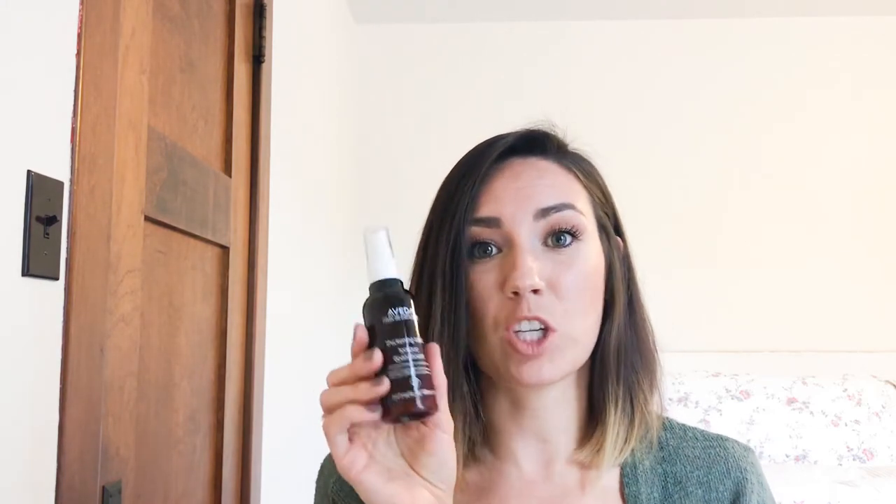Next, I'm going to blow dry my hair — I'll be right back. Ta-da! I just blew dried my hair. What I forgot to mention about this amazing Thickening Tonic, which is my favorite, is that not only does it add volume and thickness to your hair, but it helps to style and helps your hair grab and go in the direction that you want it to go in. So that's another plug for this stuff, because it's amazing.